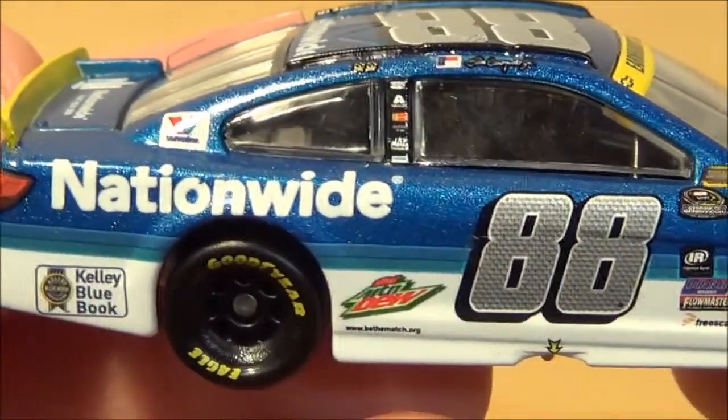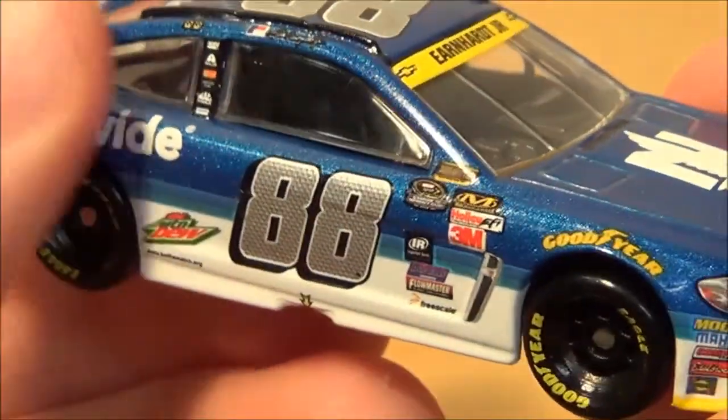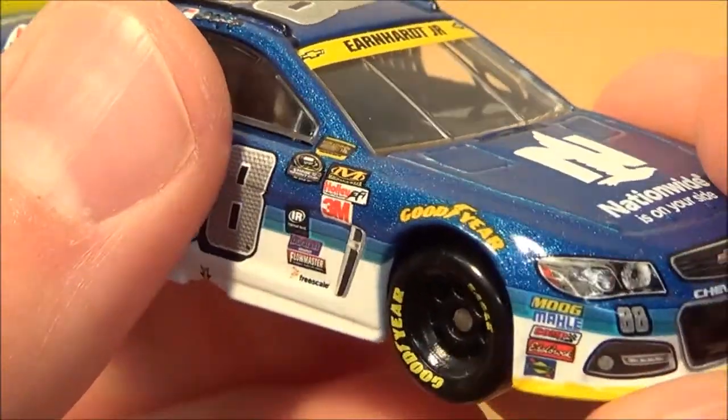On the right side you have Kelley Blue Book, Valvoline, Nationwide, Diet Mountain Dew, 88, Dale Earnhardt Jr, the two winner stickers, more sponsors, Goodyear and the Goodyear Real Tires, and some more sponsors.